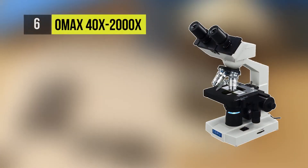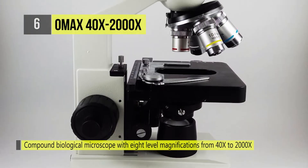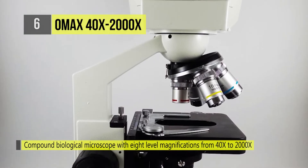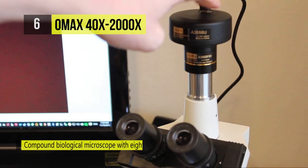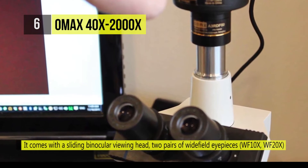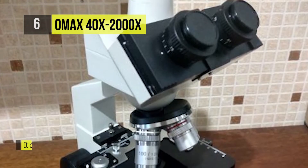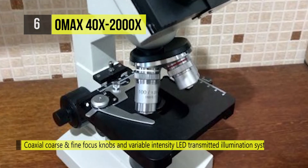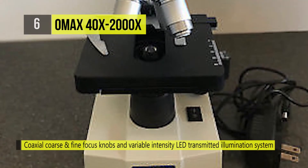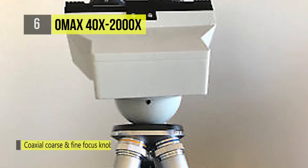The OMAX 40X-2000X is a digital biological binocular compound microscope that includes a digital imaging system. It comes with a 45-degree inclined 360-degree swiveling binocular sliding viewing head, two pairs of wide-field eyepieces, four achromatic objectives, stain-resisted double-layer mechanical stage with scales, and variable-intensity LED transmitted illumination system. It offers 8 levels of magnification power and a USB digital imaging system that captures microscope images and live video on the computer. It is also easy to mount a dark-field condenser to switch a bright-field microscope to a dark-field microscope.